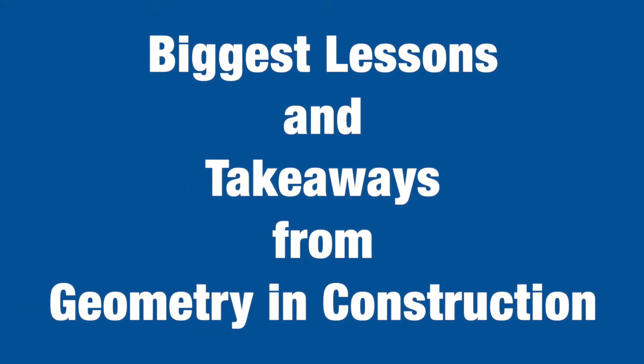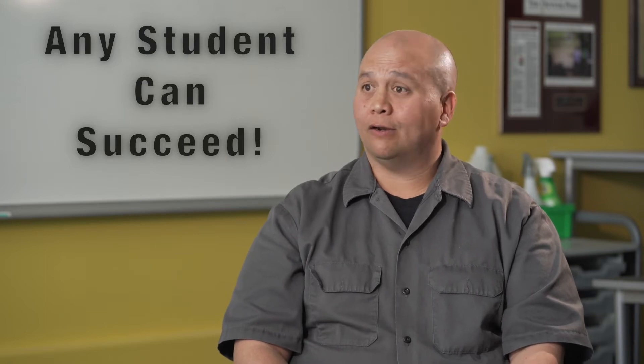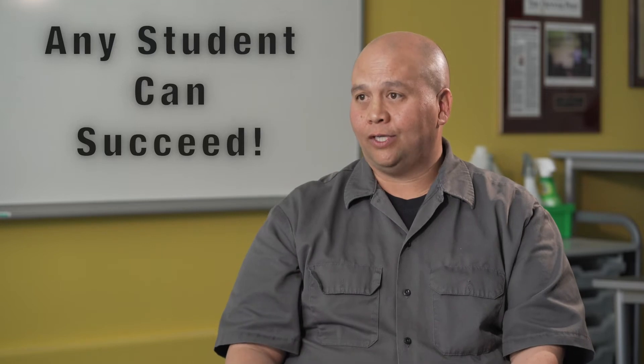The biggest takeaway with students is that anyone can succeed. There's a role in this type of program for every single kid, whether they are the high-flying, super overachieving, academically driven student, or the student flying under the radar who seems directionless. There's something for everyone here. The other big takeaway is community support. In both school districts I've worked in, as well as the others I've trained across the country, once the community rallies behind this — which is not very hard for them to do — it just takes off, and you'd be surprised at how many people come out of the woodwork to support it.